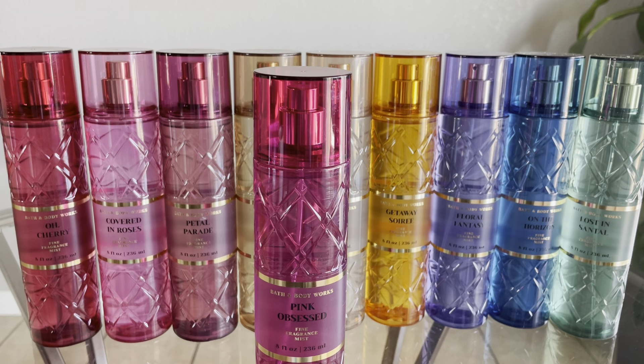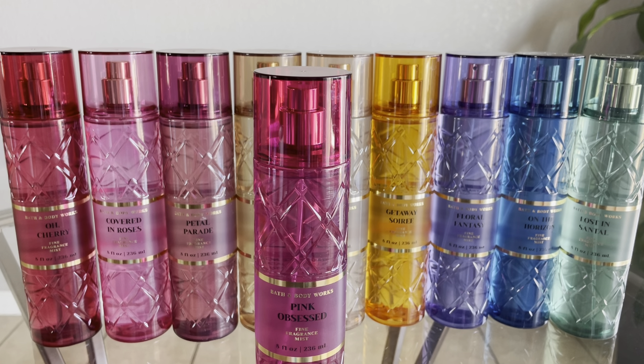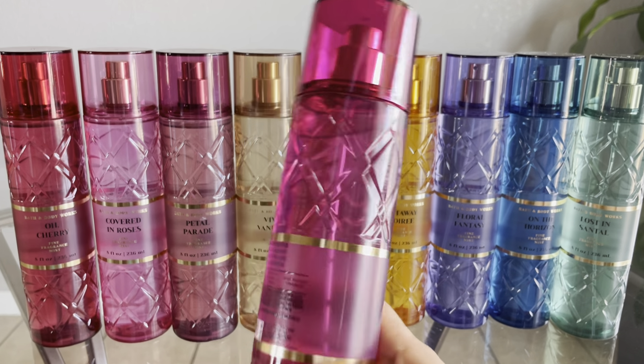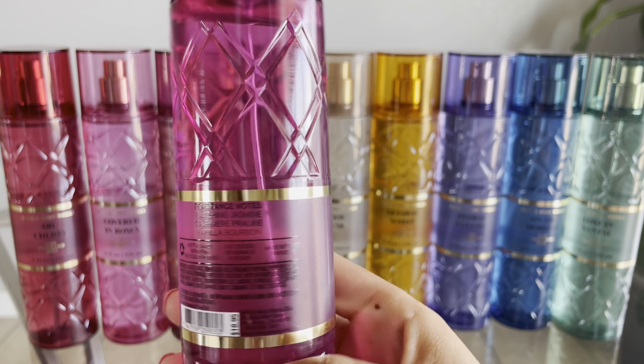Up next we have Pink Obsessed, and this is duping Valentino's Donna Born in Roma — one I've actually smelled before. I don't own it but I really like it. I also just got a sample of one of the Born in Roma flankers from an Ulta flyer and really liked it, so hopefully this is similar. The notes are Blushing Jasmine, Cashmere Praline, and Vanilla Bourbon.